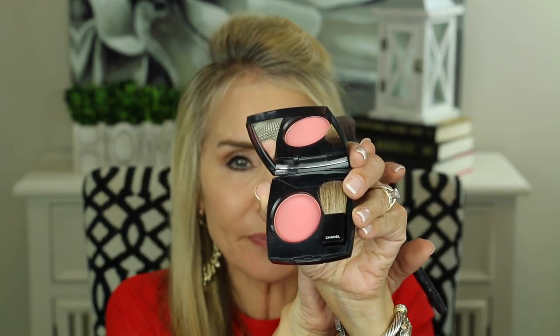My next most favorite Joues Contraste blush is this rosy color — absolutely beautiful, almost a little bit of fuchsia and a little bit of peach mixed in. It's called Quintessence, and I'll put it on the other side so you can see the contrast with the more natural color. That more natural color is something I could wear pretty much every day. This one is a little more zingy but I think it still has a very natural look, and I love it because it doesn't tend to have the harsh lines of demarcation I've gotten with many other blushes.